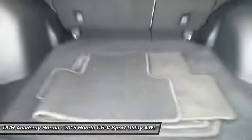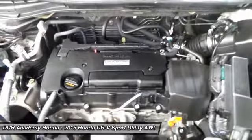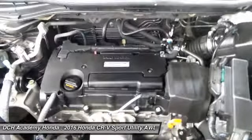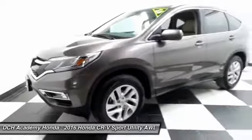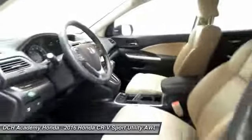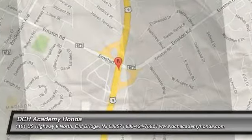It has a leather-wrapped telescoping steering wheel with radio controls, with a six-speaker sound system with CD player, HDMI port, USB port, Bluetooth, XM satellite radio, Pandora capabilities, and MP3 decoder.